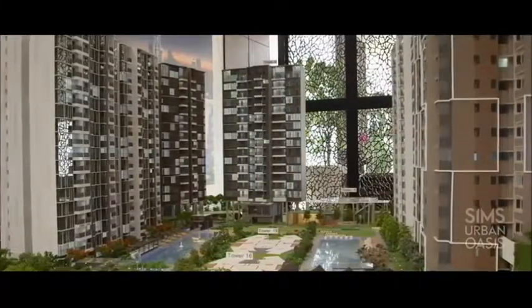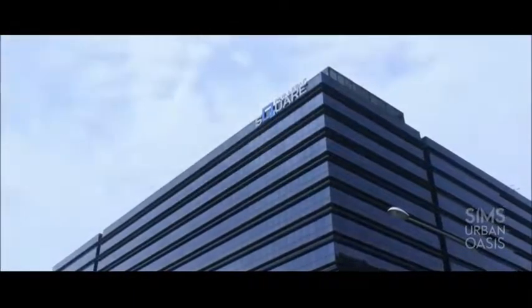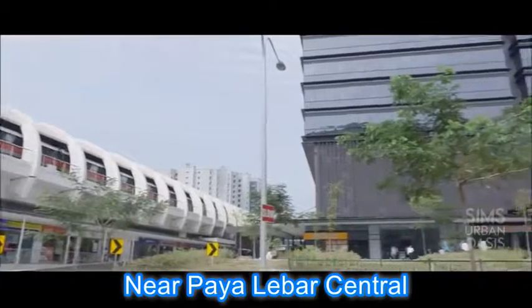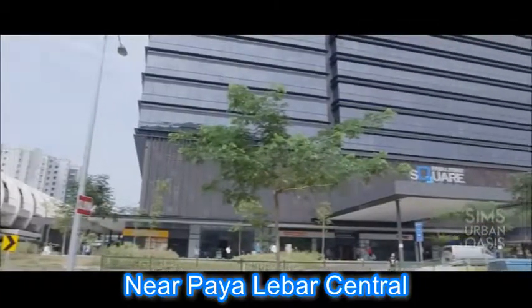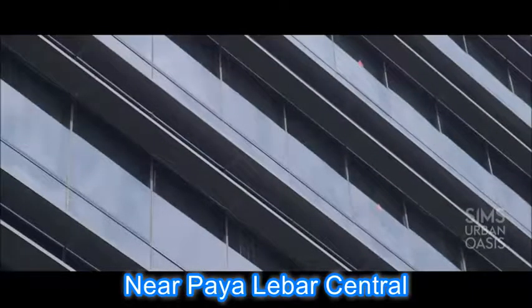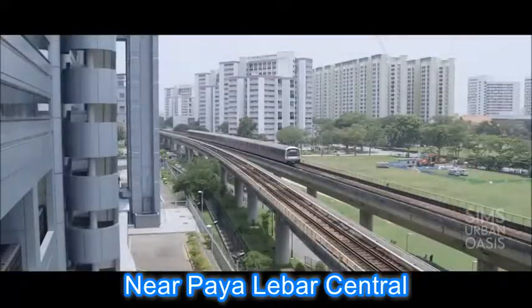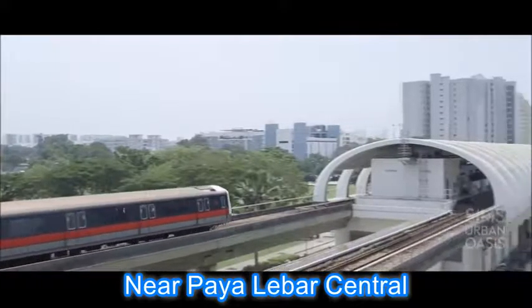One of the reasons why we bought the land here was very much to do with plans as well as transformations that are happening around. For example, just one MRT stop away is the Paya Lebar Subregional Centre. There will be lots of offices, shopping, food, hotel and so on — it is like a mini CBD, just one MRT stop away.